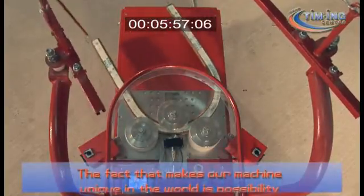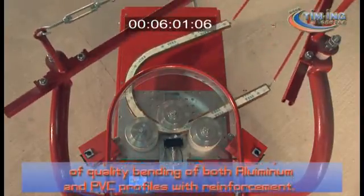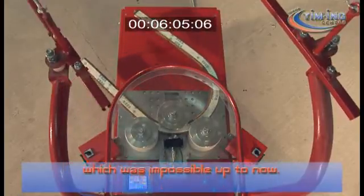The fact that makes our machine unique in the world is the possibility of quality bending of both aluminium and PVC profiles with reinforcement, which was impossible up to now.